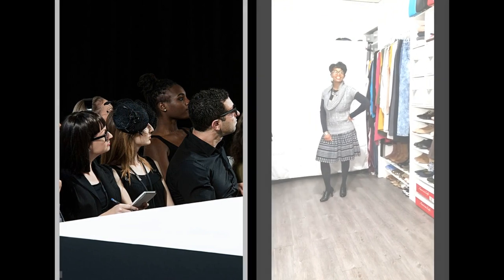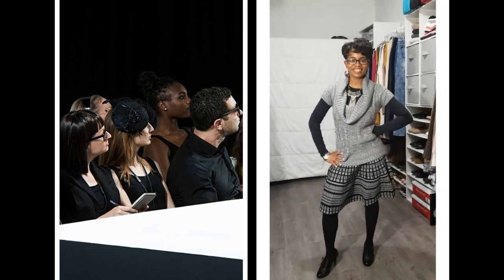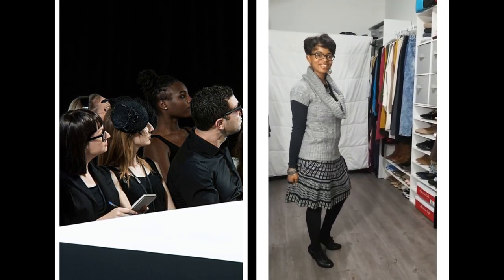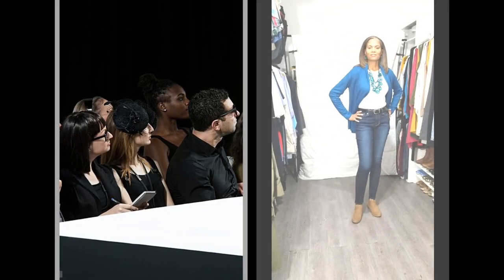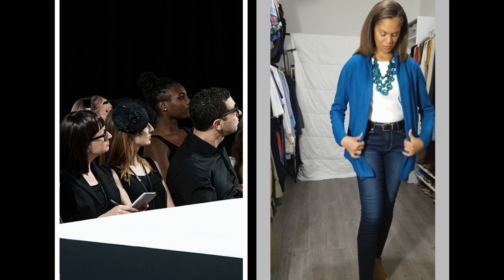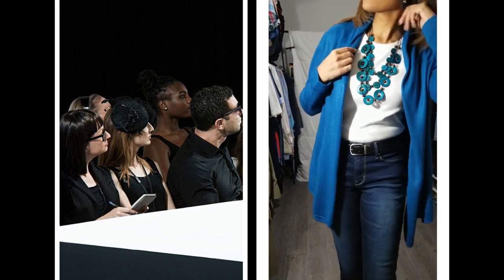It wouldn't be fall fashion without sweaters, right? This next look is dressier with a knit skirt and a short-sleeve cowl-neck sweater, layered over a long-sleeve black t-shirt and tights. Jeans with a sweater is my personal uniform for fall because I'm always cold. I don't really consider myself to be a stylish or trendy person, but rather I go for modest, timeless, and well put together. You can always add layers to build up the look.